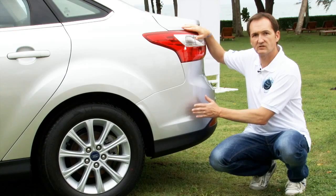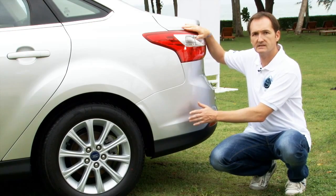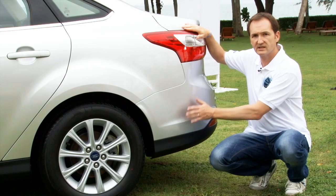Behind the rear bumper we positioned a radar sensor in that region, and this one scans the Blindspot Zone. It's more or less hidden.